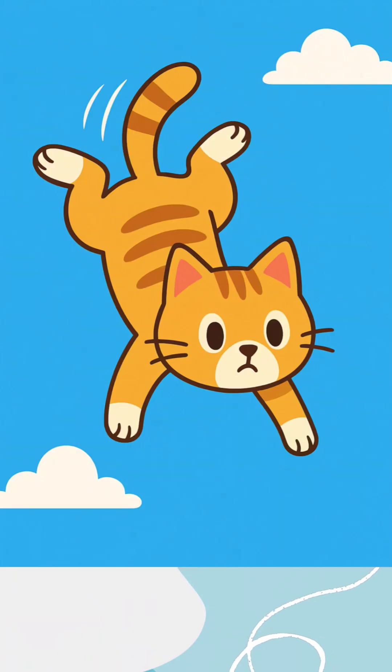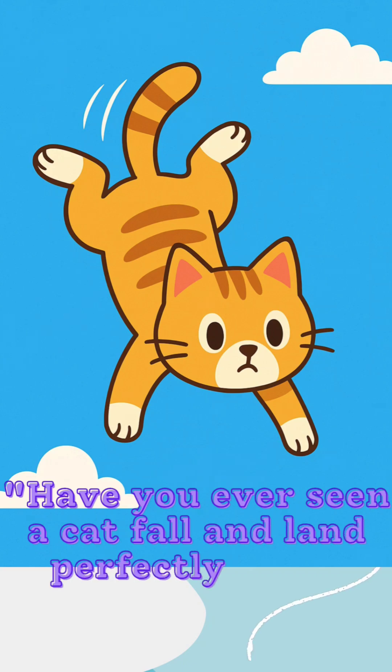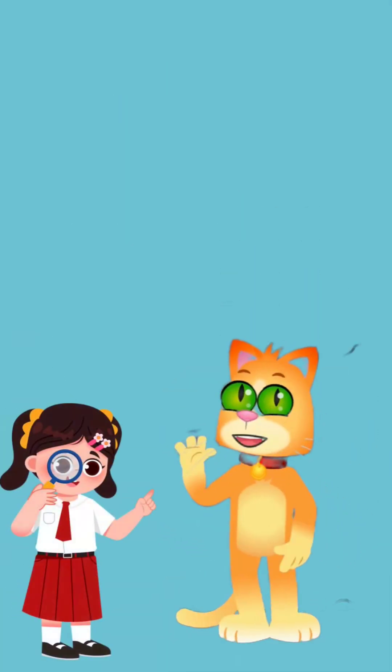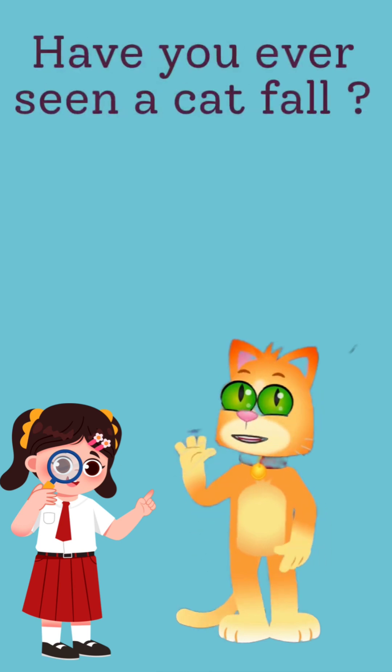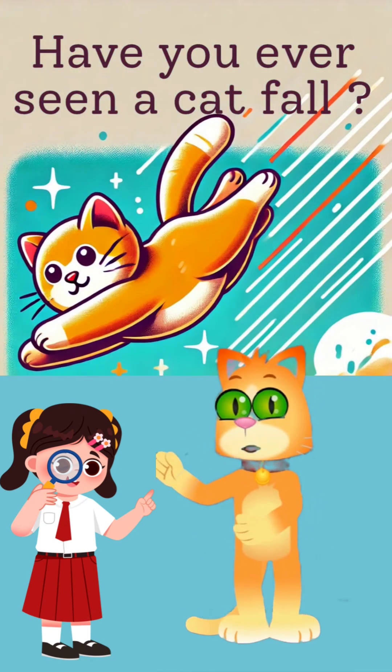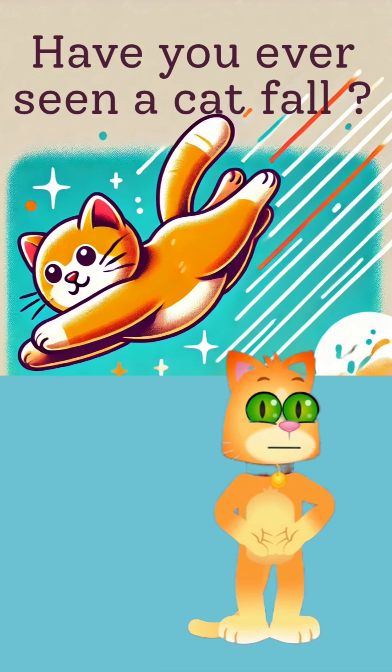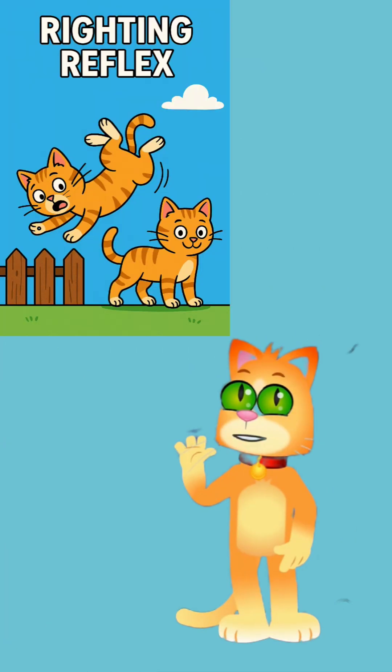Fun fact time! Get ready to uncover the fascinating secret behind this feline super skill — how cats fall and land perfectly on their feet. Hey there, curious minds! Have you ever seen a cat fall and land perfectly on its feet? How do they do that? Let's find out. Cats have a special trick called the righting reflex.